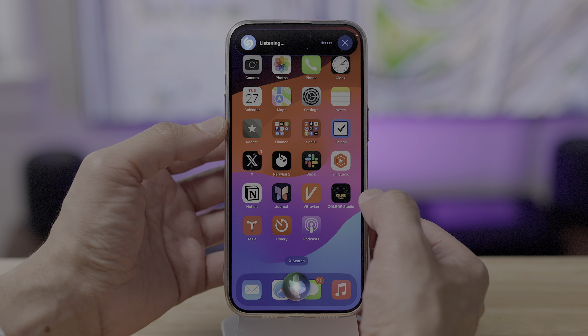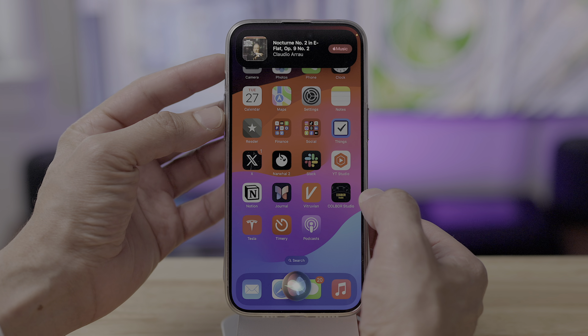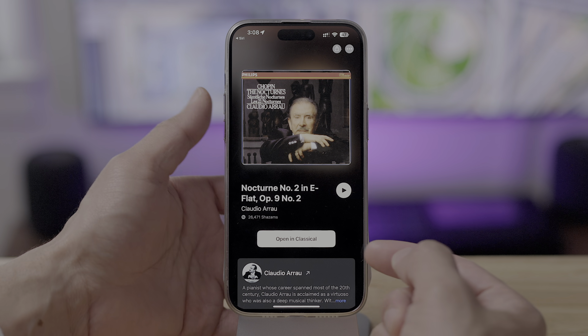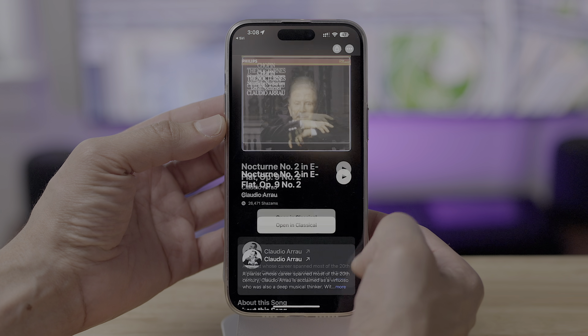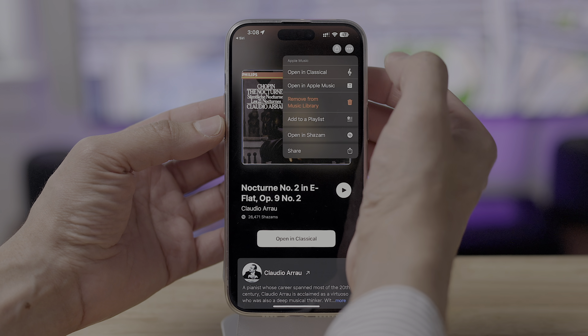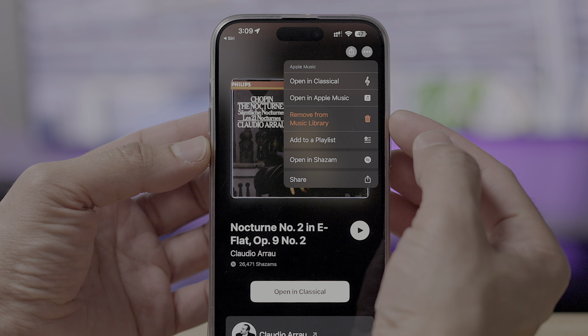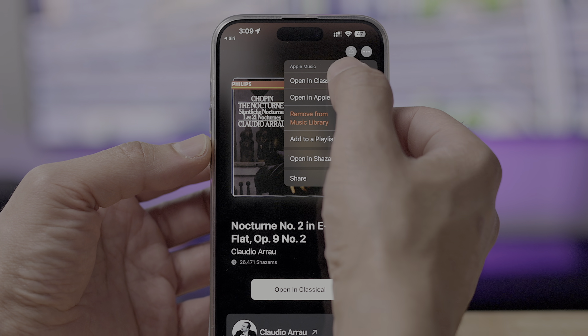Music recognition doesn't just affect the Music app, but also Apple Music Classical. I asked what song was playing and it is Chopin — or Chopin, as I like to call it to annoy my friends. Opening Classical looks very similar to the music recognition interface. When I tap the ellipsis, now you have the option to open in Classical along with Apple Music. A nice change for classical music fans.